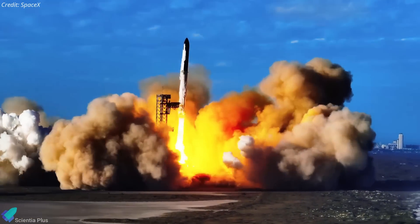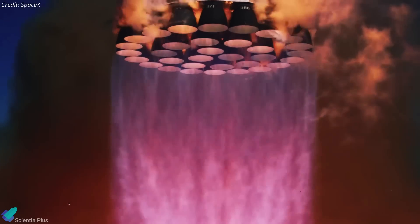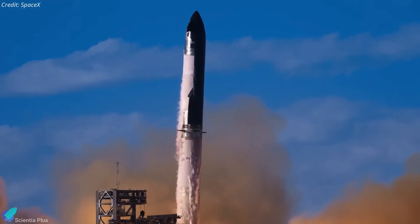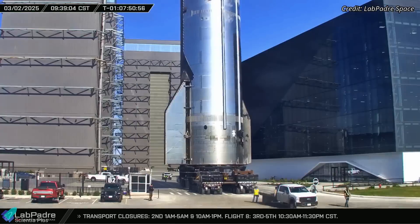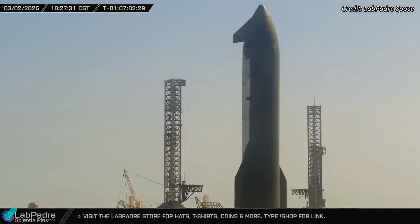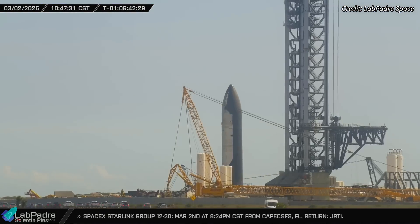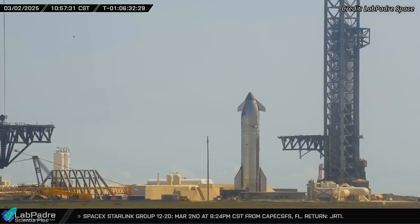With a launch just hours away, let's break down what's new, what to expect, and why this mission is a major step forward for Starship. After weeks of preparation, inspections, testing, and system checkouts, Ship 34, the upper stage assigned to Flight 8, departed the production site early Sunday morning and made its way to the launch site.